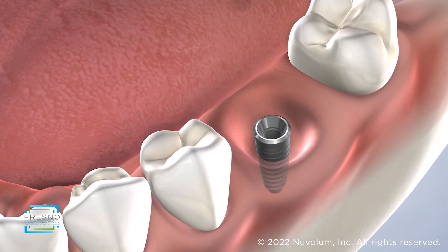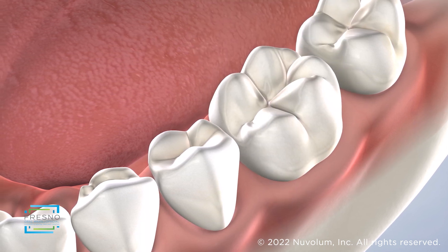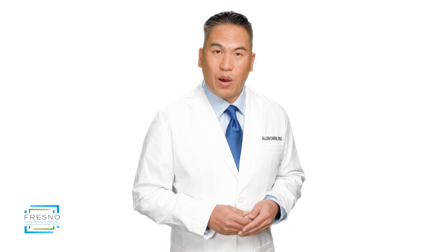Dental implants are the only tooth restoration option that positively impacts the health of your surrounding natural teeth. By selecting dental implants now as your primary restorative solution, you may be able to avoid a secondary expense and enjoy the savings that arise over time.